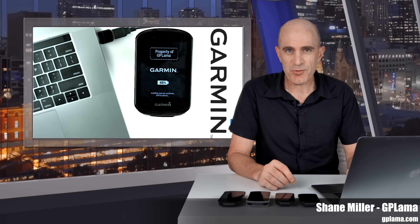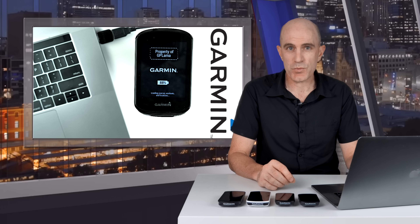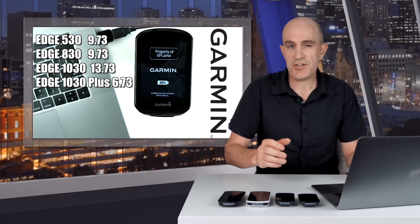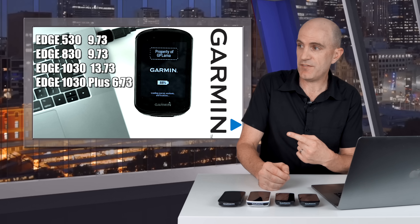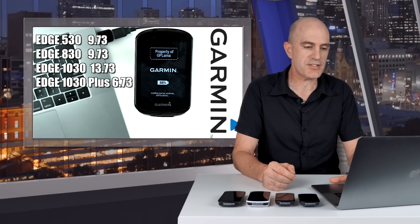Welcome to the GPLama YouTube channel where today I'm digging into what's new for the Garmin Edge X30 series in regards to the new firmware they've been rolling out over the past week or so. If you've got an Edge 530, 830, 1030, or 1030 Plus, you may have a prompt pop up asking you to install firmware versions as shown on screen. I'll call it the X73 update for obvious reasons.